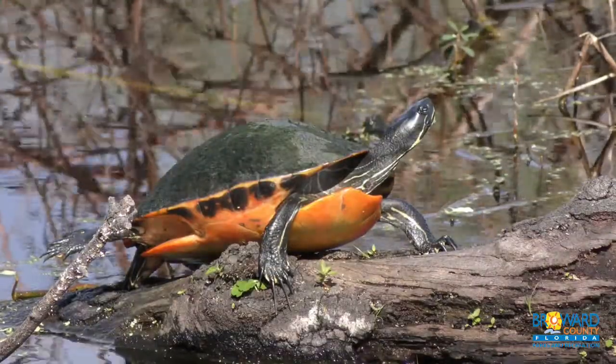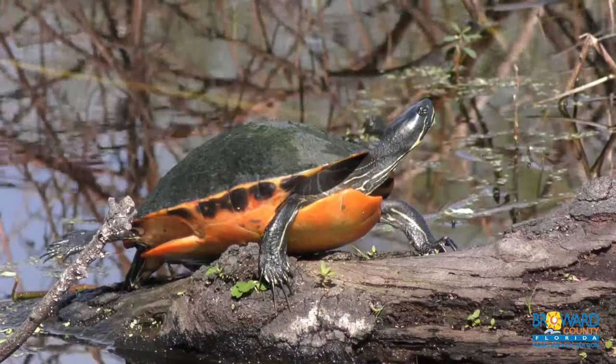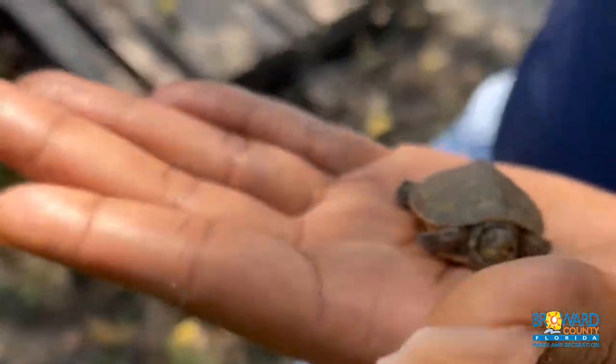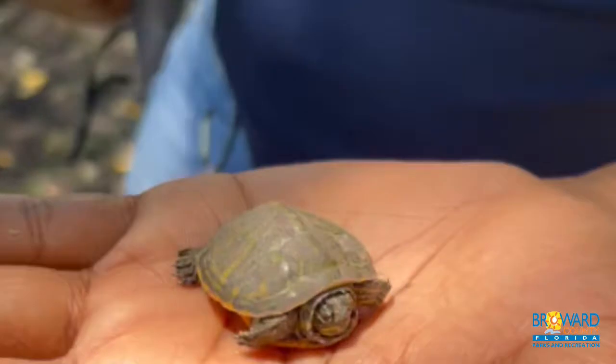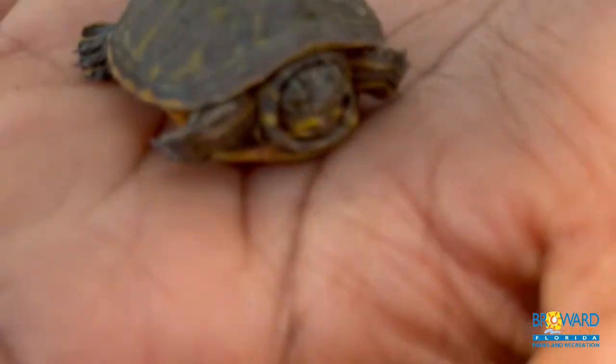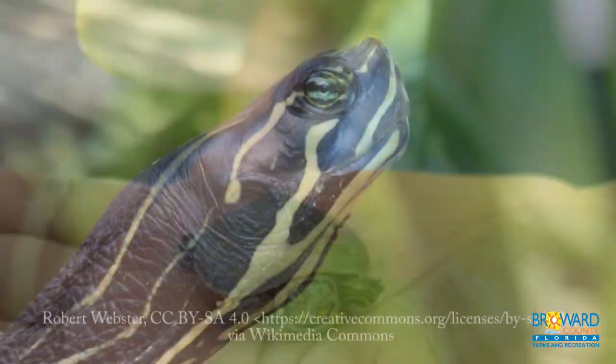The red on the plastron, or the bottom shell, is more noticeable as a juvenile and fades as the turtle grows. The carapace, or the top part of the shell, is usually brown or black with a pattern and may have some red highlights. They have bright yellow stripes on their heads, arms, legs, and tails.